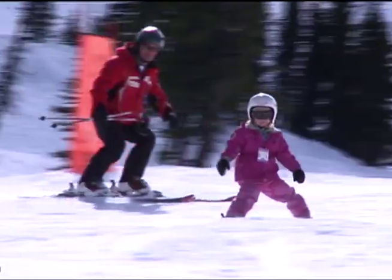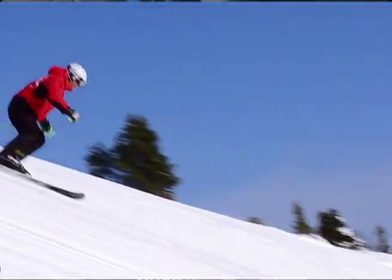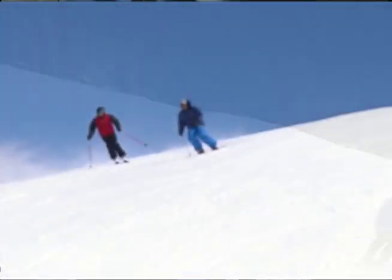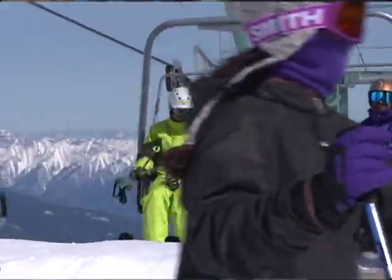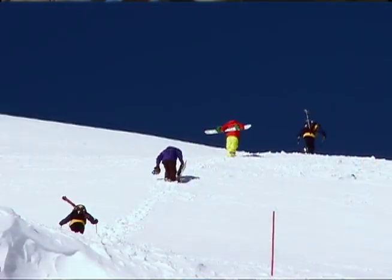The new triple chair put into the schoolhouse teaching area makes that one of the best around for teaching beginners. The schoolhouse area has always been our best teaching area, but unfortunately with the T-Bar, it wasn't the most user-friendly lift. Now we've got the triple chair there and we've designed everything to make it easy for everybody — it's going to be the absolute perfect teaching area on the mountain, and we'll get a lot of utilization out of it.